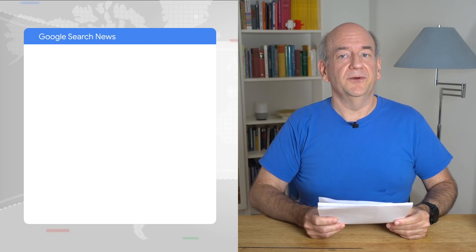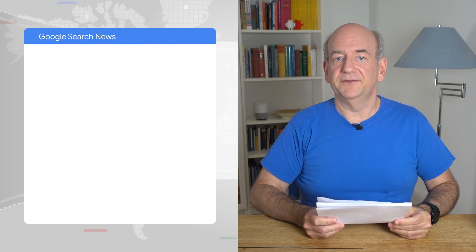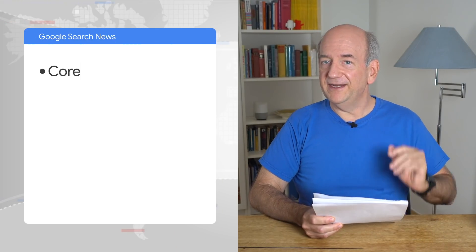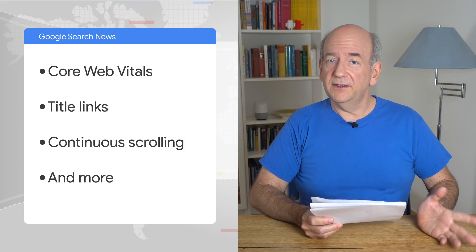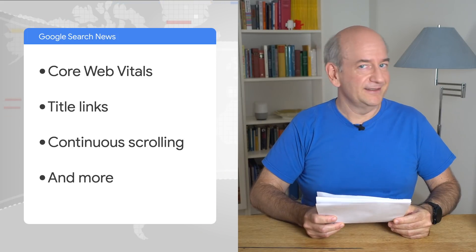It's good to see you all again. I have a bunch of updates for you today. They include Core Web Vitals, Titles, continuous scrolling, and more. So without further ado, let's jump right in.